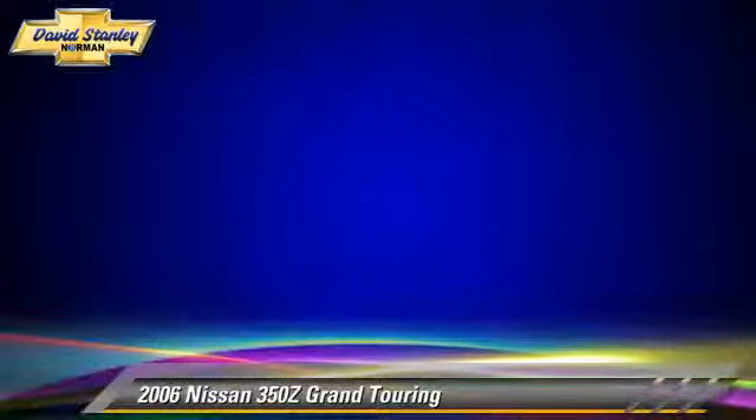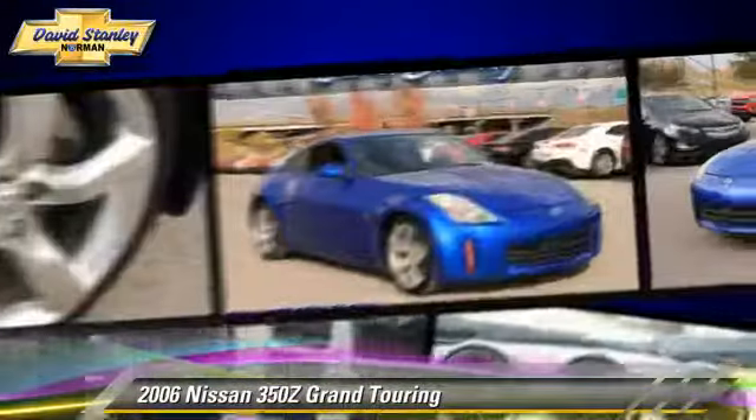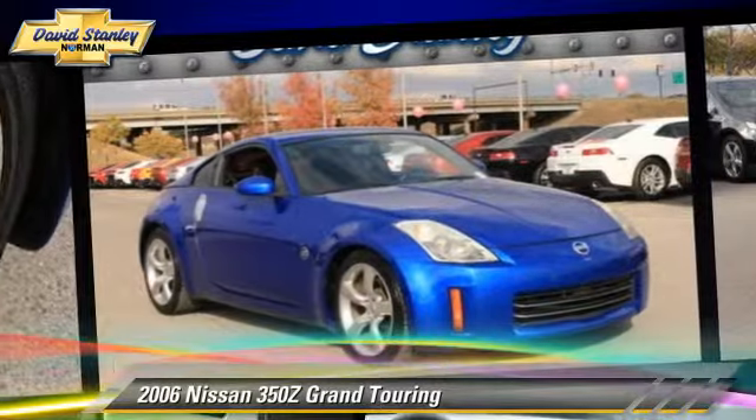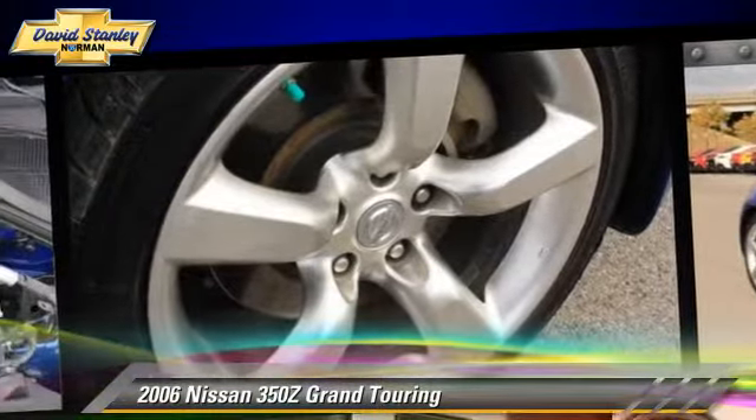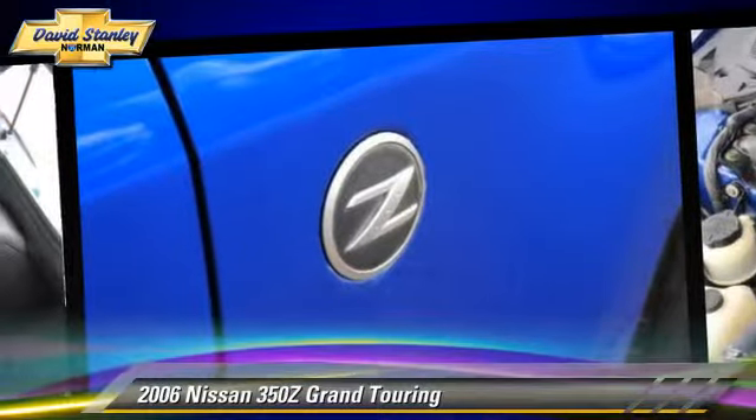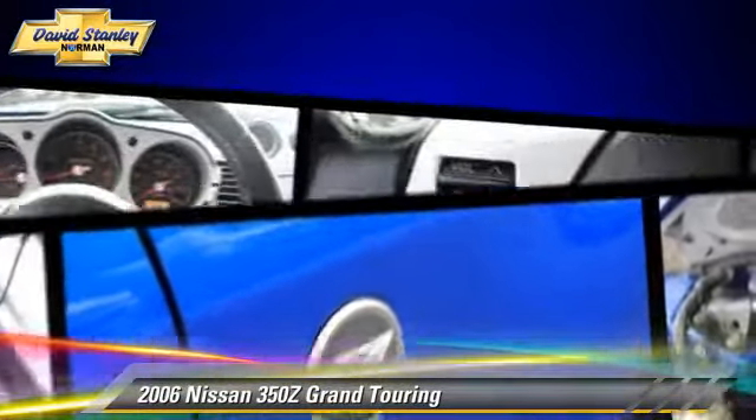Safety features include traction control, stability control, and four-wheel ABS. Comfort and convenience features include heated power mirrors, leather seats, and a multi-disc CD player.